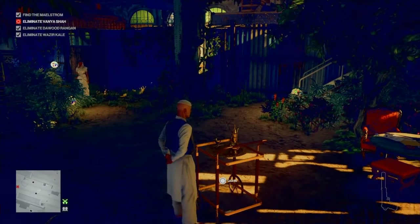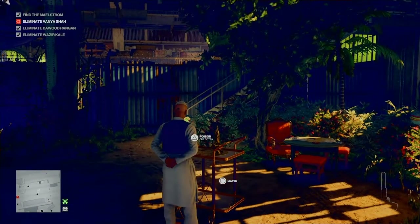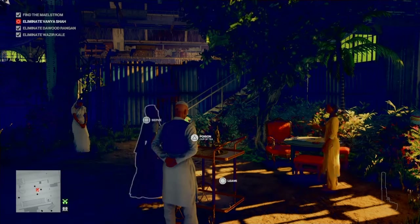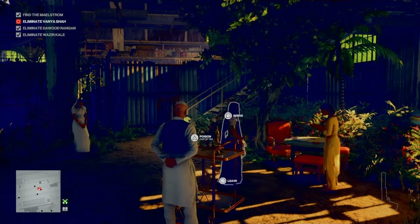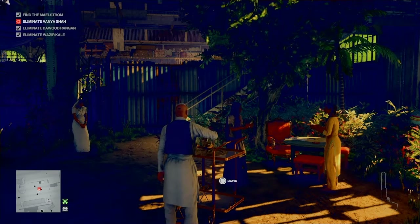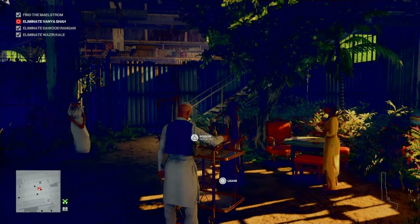We're going to approach the tea serving trolley. At this point we're just going to stand here and await the re-arrival of Vanya Shah. She will be accompanied by her sister — that's her there in the yellow — and we need to give her a cup of tea first, so we do not wish to poison the tea just yet.